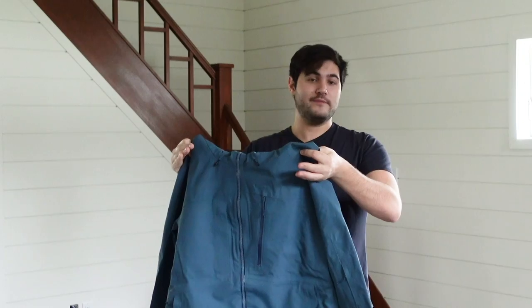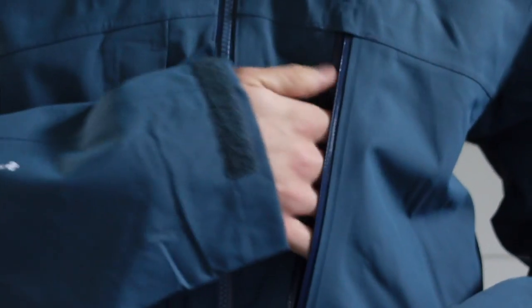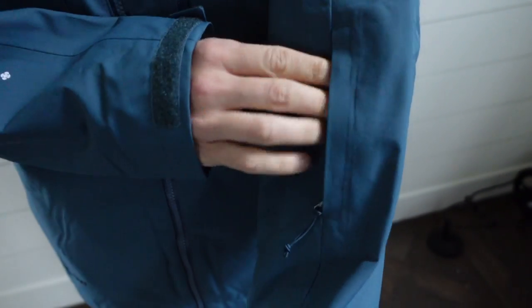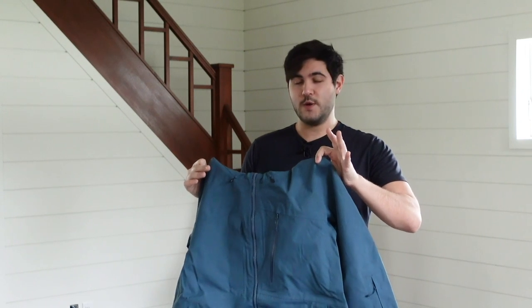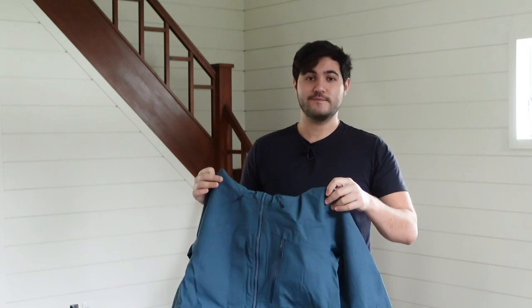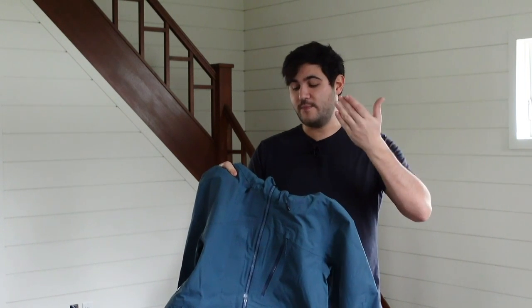This jacket has plenty of storage and it's been specifically placed so you can access all of it while wearing a backpack — these guys are backcountry people. On the outside they have two chest pockets, two hip pockets, and a wrist pocket for passes and things like that. On the inside they have two really deep inner pockets, both zippered, and one smaller zipper pocket for smaller items like a phone.